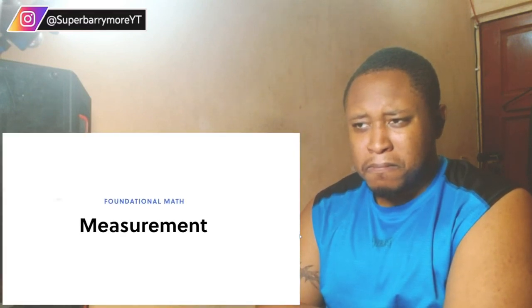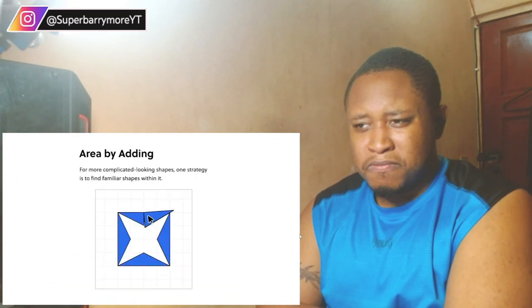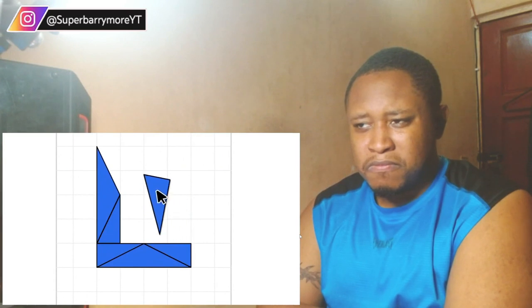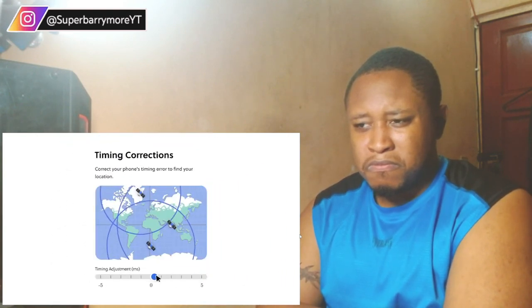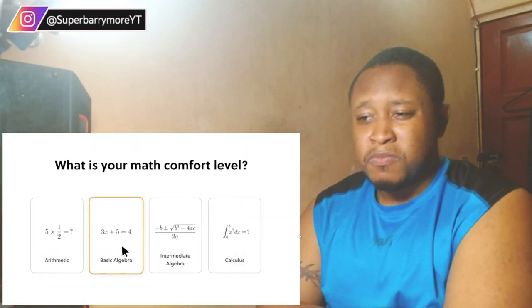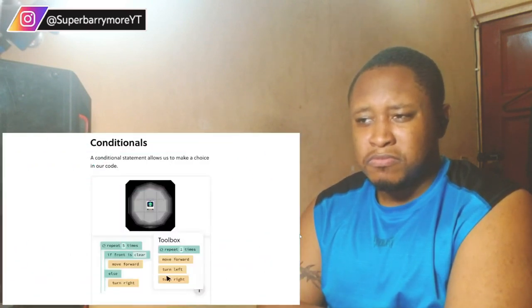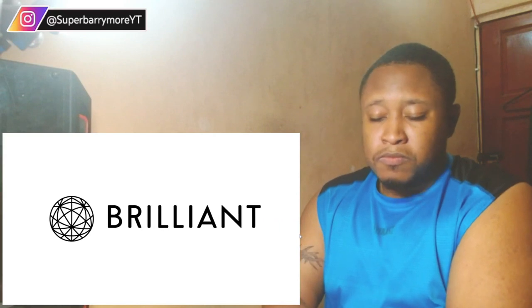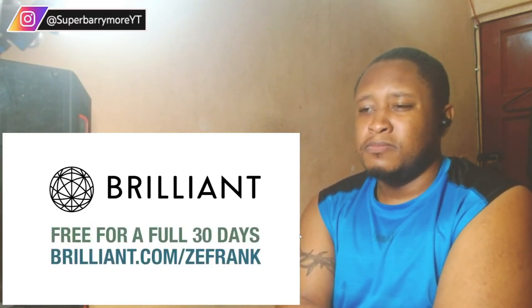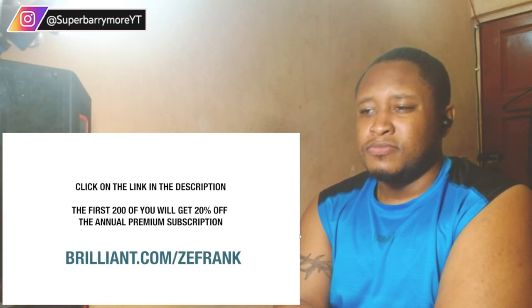If you want to get smart like a crow, there's a free and easy way to learn about math, science, and computer science on Brilliant. There are thousands of interactive lessons to choose from — you can go for the fundamentals like measurement or learn how to take complex problems and simplify them. Or learn how the technology around you actually works. Brilliant.org customizes content to your interests and skill level. To try everything free for 30 days, visit brilliant.org/ZeFrank — the first 200 get 20% off the annual premium subscription.